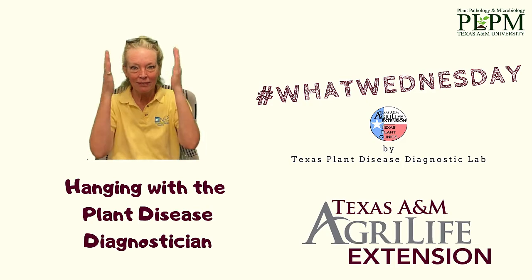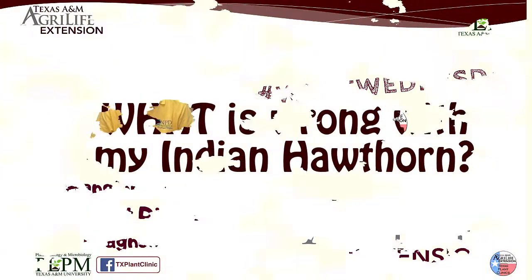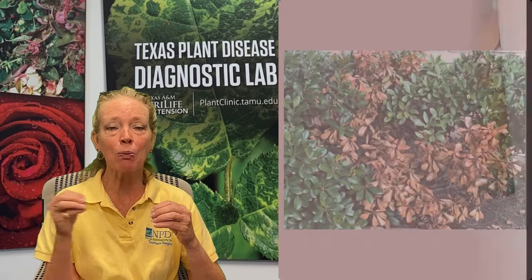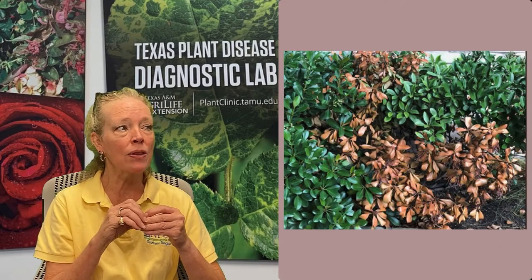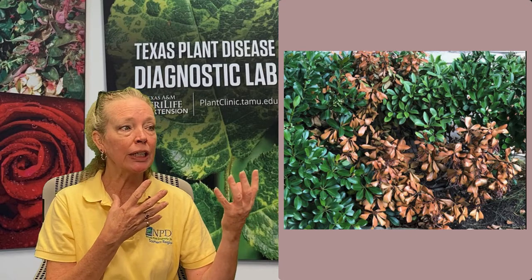Howdy TPDDL fans and happy What Wednesday! Sheila takes a shot at another email question asking: what is wrong with my Indian Hawthorne? Particular branches and stems on this Hawthorne are turning brown while some of the other stems are remaining green.